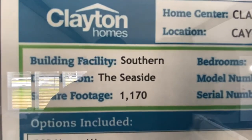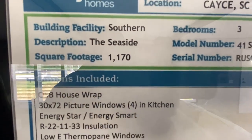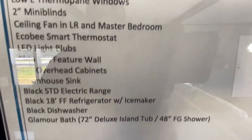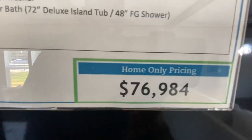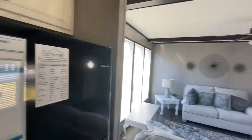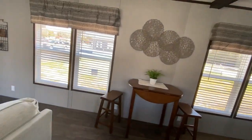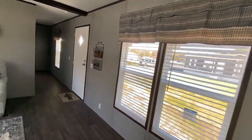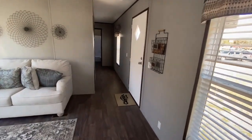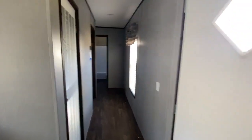This model is called the Seaside. We have footage right there — there's the price. And no, you don't have to take this refrigerator. Like I said, just picture this home with the flooring you want, wall colors, textures, etc. — whatever you will want.